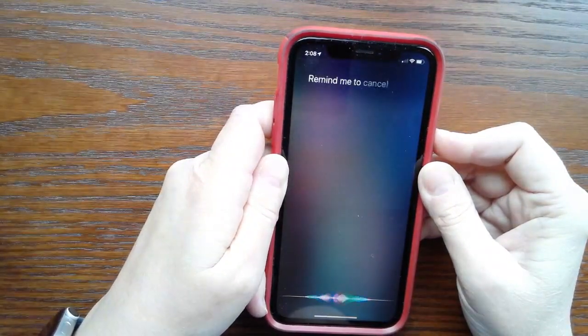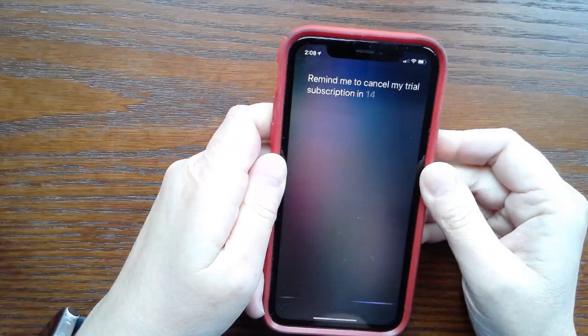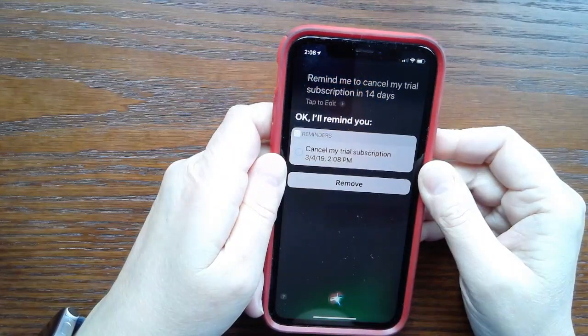For example: "Remind me to cancel my trial subscription in 14 days." Siri responds: "Okay, I'll remind you."